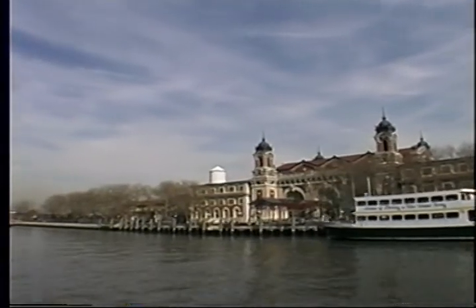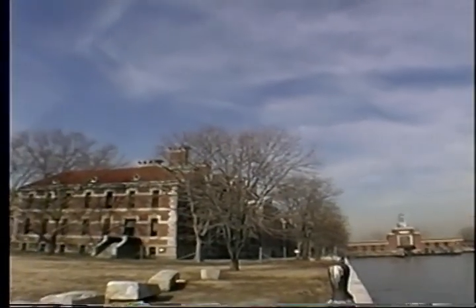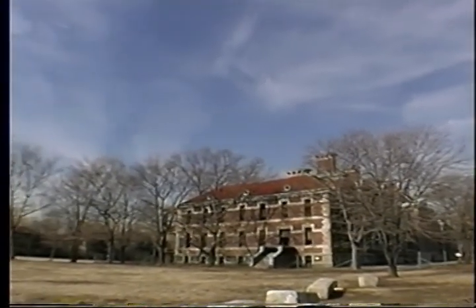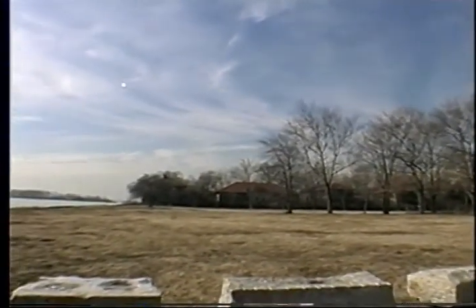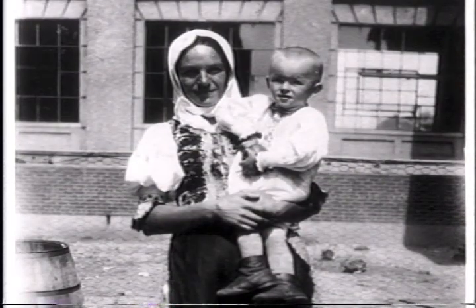Most enter the splendidly restored main building and museum, never knowing that half the island is near ruin. Across the ferry slip is the forgotten side of Ellis Island. The south side houses a group of 29 hospital and administrative structures built between 1903 and 1937. They have stood vacant and neglected for half a century.